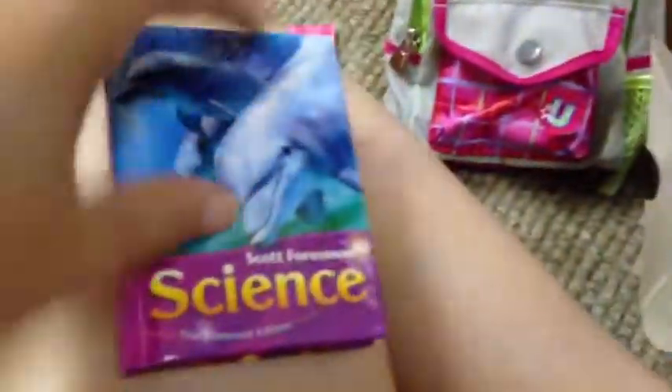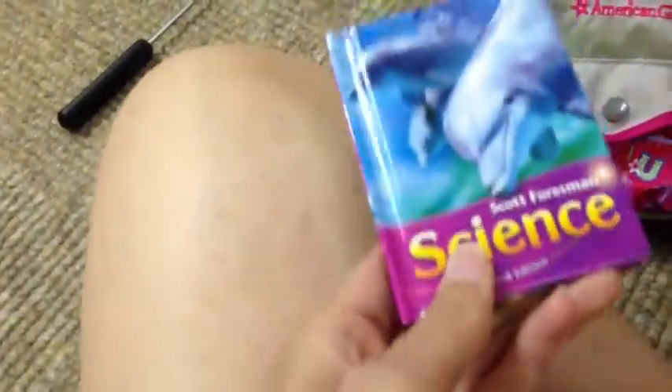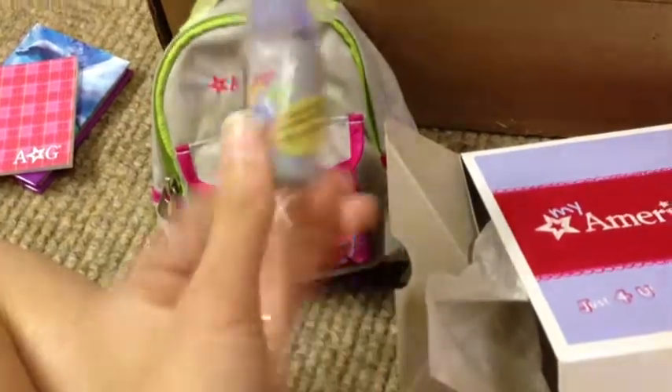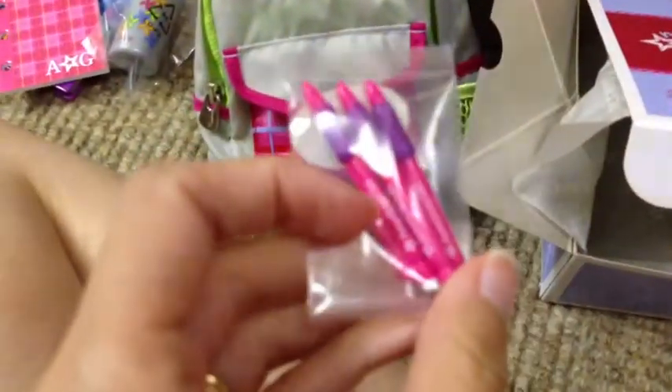The set also came with a notebook and a little science book that is adorable. You can actually read it — I think it's an actual textbook that real girls use. The notebook just has lined paper in it, very cute. It also has a water bottle where the top twists but doesn't come off, with little pinwheel designs, and three mechanical pencils. I'm very glad I got the backpack set.